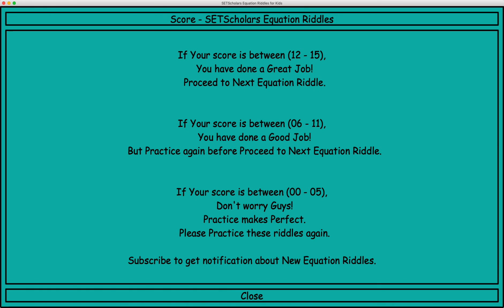If your score is between 12 and 15, you have done a great job. Proceed to next equation riddle. If your score is between 6 and 11, you have done a good job, but practice again before proceeding to the next equation riddle.